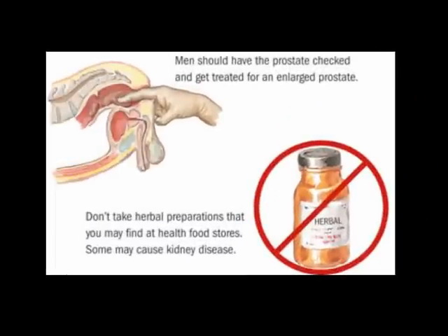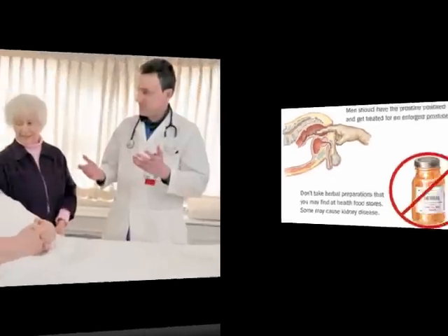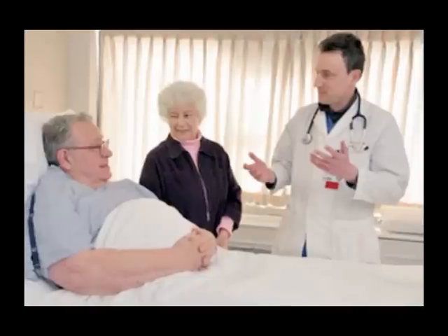Men should have the prostate checked and get treated if they have an enlarged prostate, as this can cause recurrent urinary tract infections. Do not take herbal preparations that you may find at health food stores — some may actually cause kidney disease. For most urinary tract infections, even early kidney infections, no hospital admission will be necessary. But if you have signs of kidney infection with significant symptoms like dehydration, vomiting, high white count, high fever, or you look ill, you will probably be admitted to the hospital.